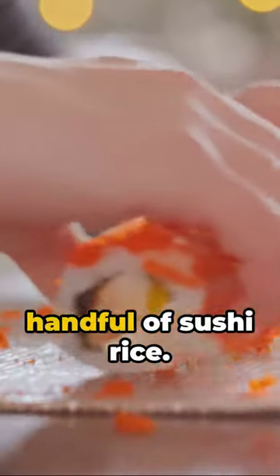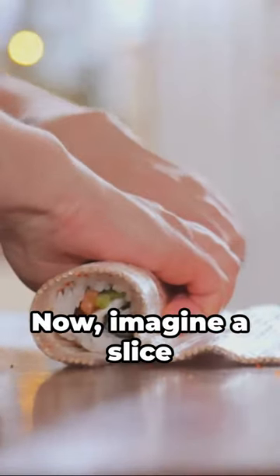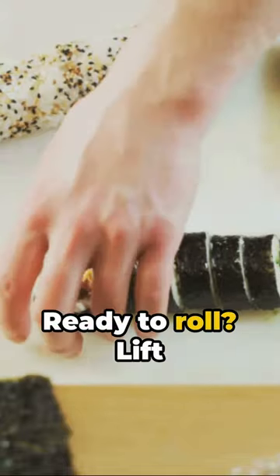Dive into the art of sushi making. Picture this: a bamboo mat, a sheet of nori, and a handful of sushi rice. Pat down the rice, leaving a strip bare at the top. Now, imagine a slice of creamy avocado, a strip of crisp cucumber, and a chunk of fresh salmon. Lay them out — not too much, not too little. Ready to roll?